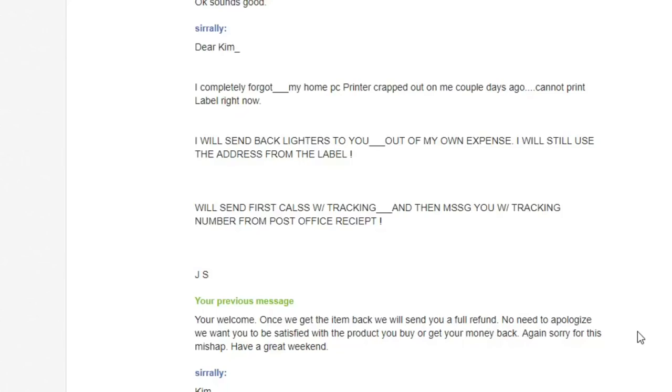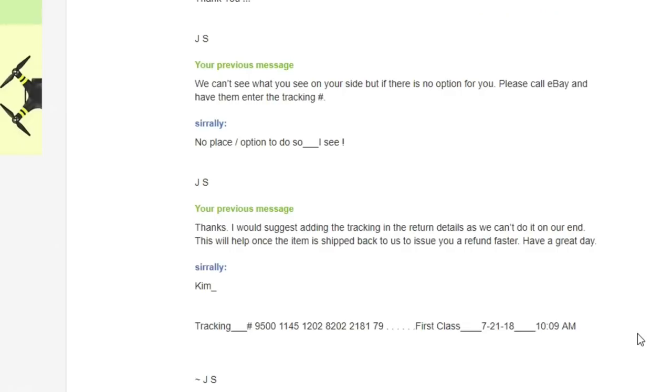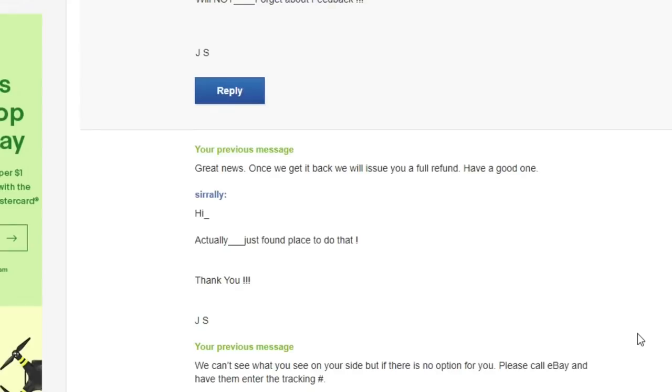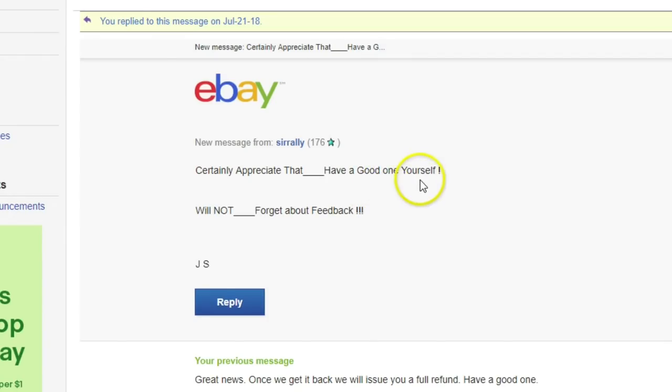Then he came back saying his home PC printer had crapped out — he couldn't print the return label. He'd ship back the lighters at his own expense using the address from the label, first class with tracking, and message me with the tracking number. I replied okay, sounds good. I suggested he add the tracking to the return details so we could issue the refund faster. He said there was no place to do so on his end, so I told him to call eBay and have them enter the tracking. He eventually found the spot and confirmed.